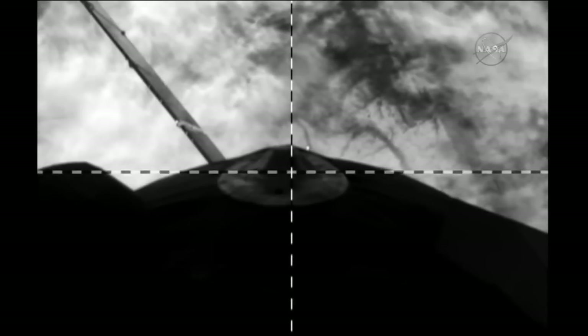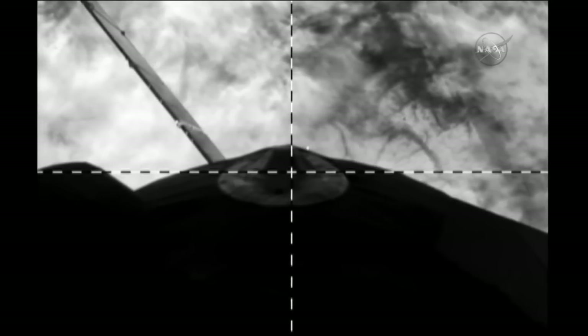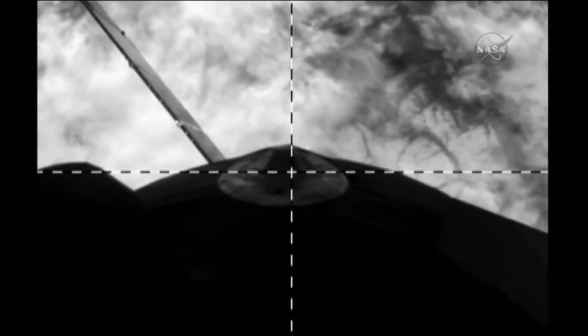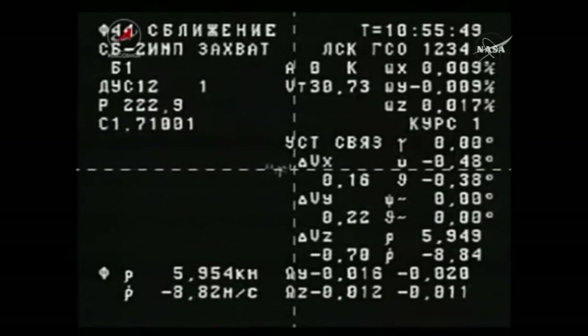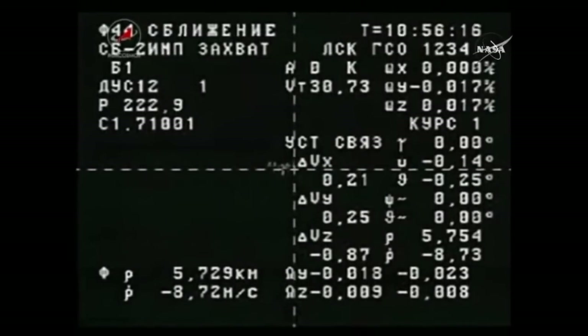You're looking at a view from a black-and-white camera on the exterior of the Progress 66 cargo craft as it moves toward the International Space Station in flawless fashion. Now you're looking at an external camera on the Progress 66 vehicle — right in the middle of the crosshairs is the International Space Station. In the lower left-hand corner the numbers show 5,834 kilometers, counting down the distance, now just 5.7 kilometers away. The bottom figure is the rate of closure, just under 9 meters per second.